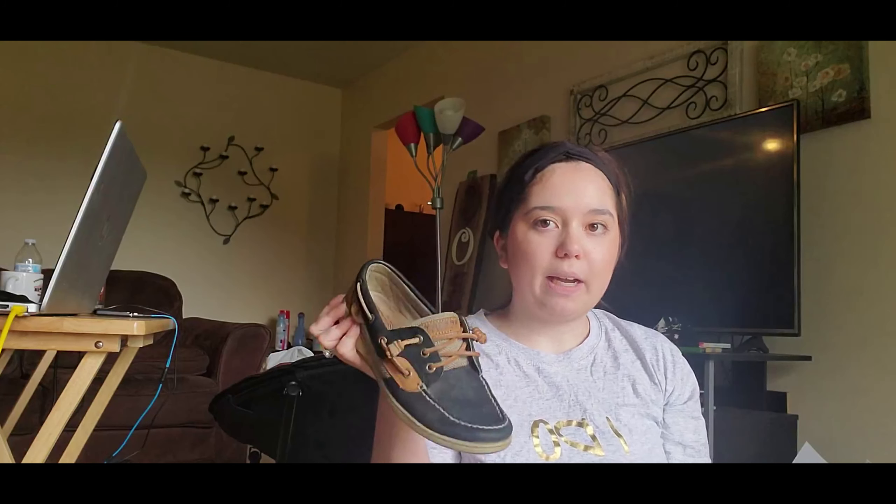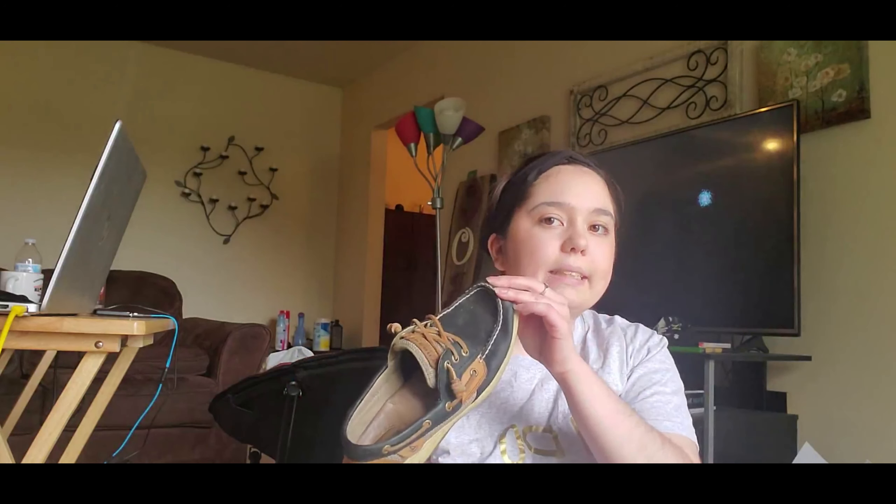Before I try things on, I want to show you another find from Plato's — this was a while back but it's a great deal. I got these Sperry's; they were pretty much brand new when I got them and only $16. I've never had Sperry's before and now I love them so much I'll probably buy some brand new ones too.